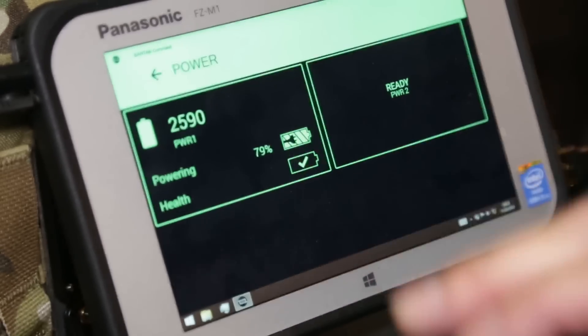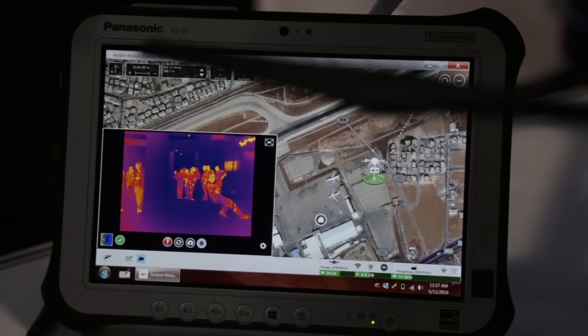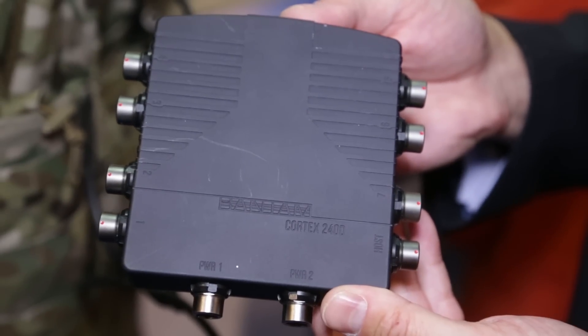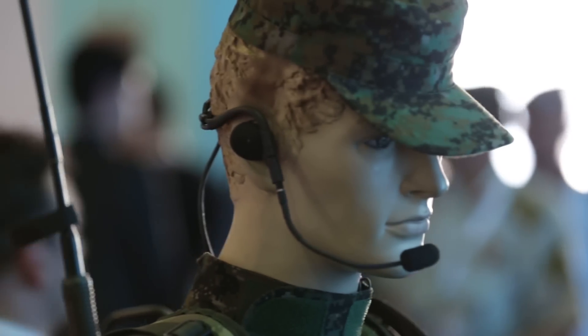The problem that the current soldier faces is that he has to carry multiple different devices upon his body in order to perform his function. All those different devices come with different types of power and different power sources and spare batteries, which adds additional burden to that soldier. What we've got is taking all the different power supplies away and putting one single power source via a power and data manager that allows the soldier to manage the power and data to his different peripherals that he's wearing.